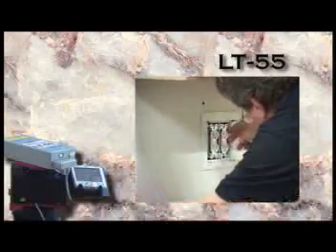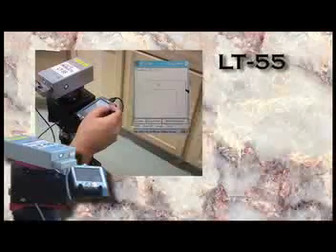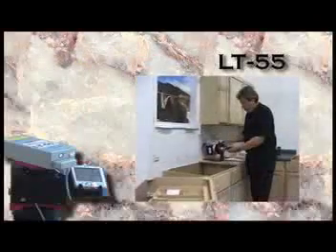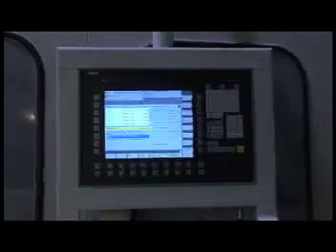Every order is customized to your needs and specifications. We begin at the job site using a state-of-the-art laser templater to precisely measure the counter area and ensure a perfect fit for the new countertop and backsplash. Completed drawings can then be sent directly and instantly to our shop from the work site.